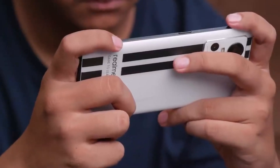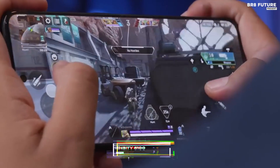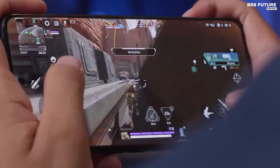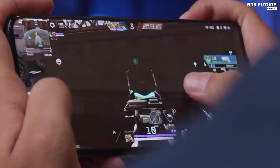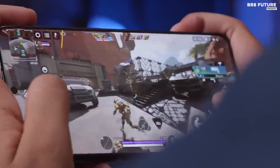The Realme GT Neo 3 is powered by the MediaTek Dimensity 8100, along with 12GB of RAM and 512GB of storage. It's also 5G capable, so you can enjoy super fast speeds.